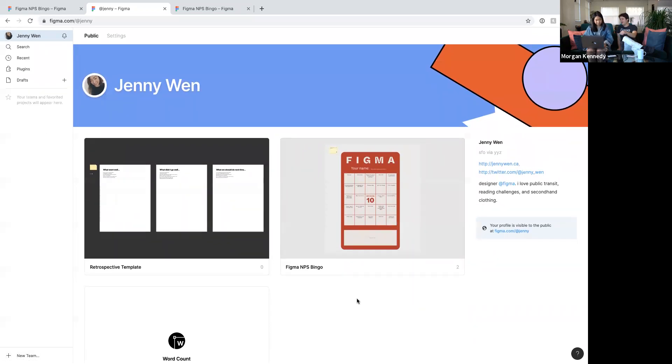Going back to the file page, I can get to my own public profile from here — at figma.com/@jenny. I have a few files I've already published here, as well as a plugin I've created that anybody can see and use. That's awesome — by the way, if you're viewing live, the word count plugin that Jenny made is super good. And that's our demo for today.